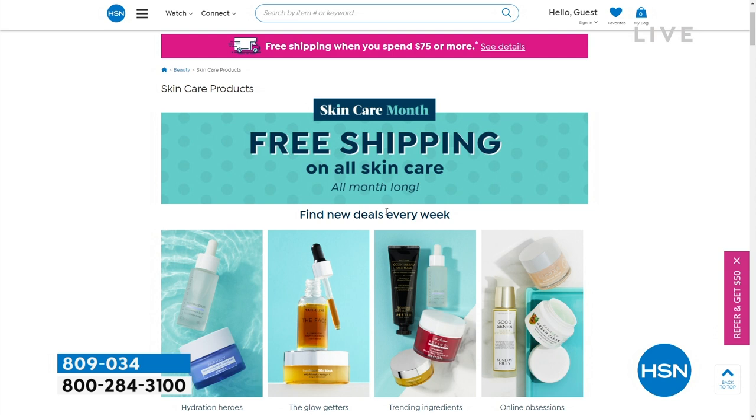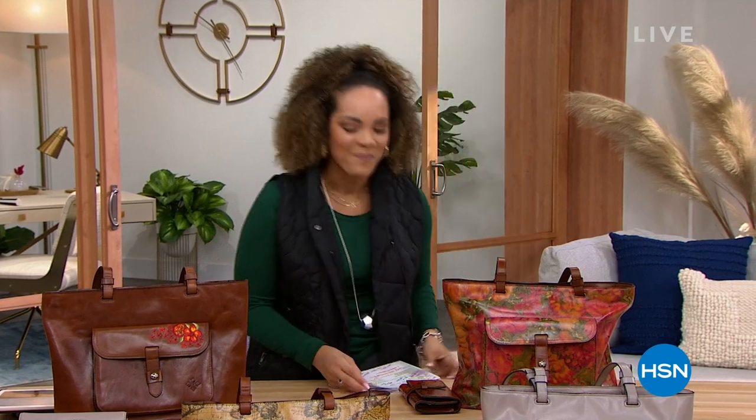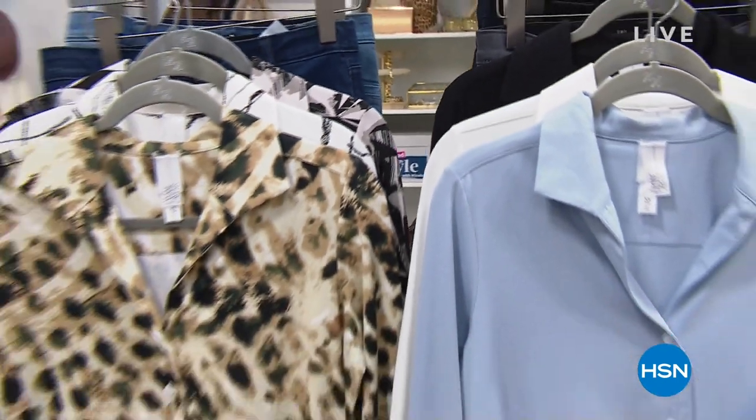All skincare on hsn.com right now is free shipping and handling. Anytime I can say the word free, I'm like, hey, it's free, y'all. We're going to take a really quick break and come back — we're going to talk about Marla Wynn and the jeans and the hiker boots that I've got on.